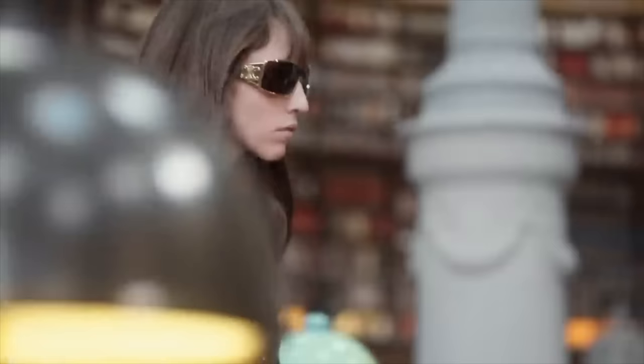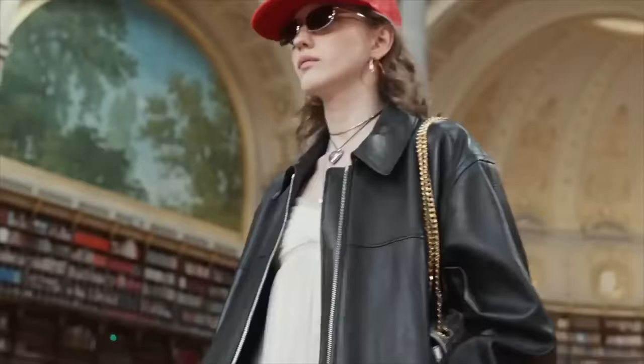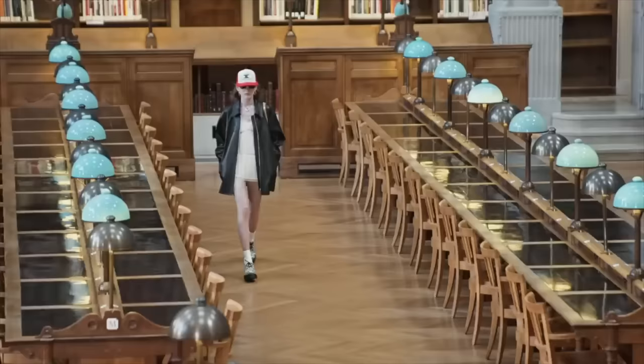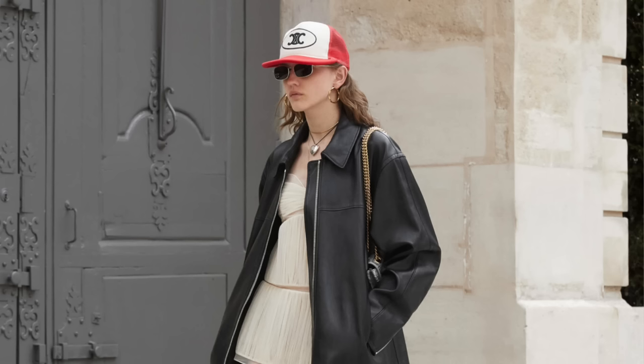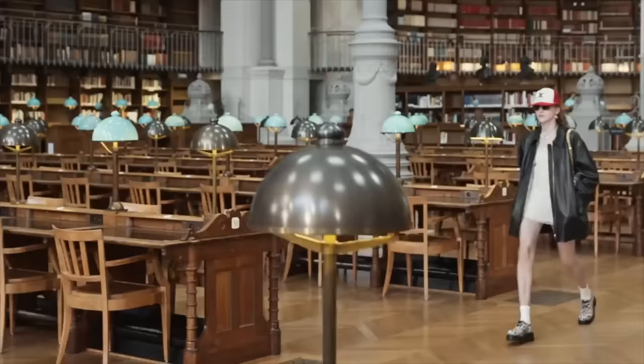The next look is definitely not my favorite — we have a trucker hat and a trucker jacket. I remember having a trucker hat back in the day around 2003 and I kind of just want to forget about it.